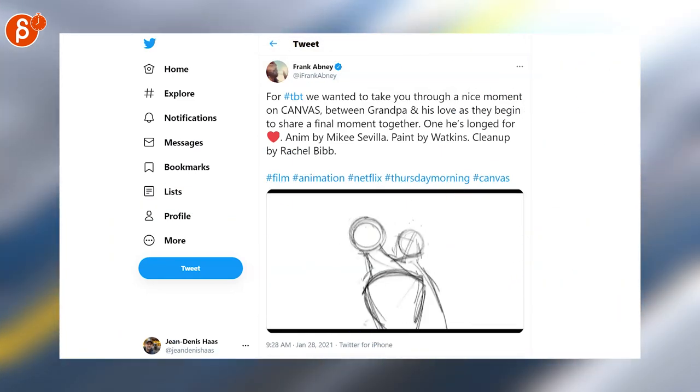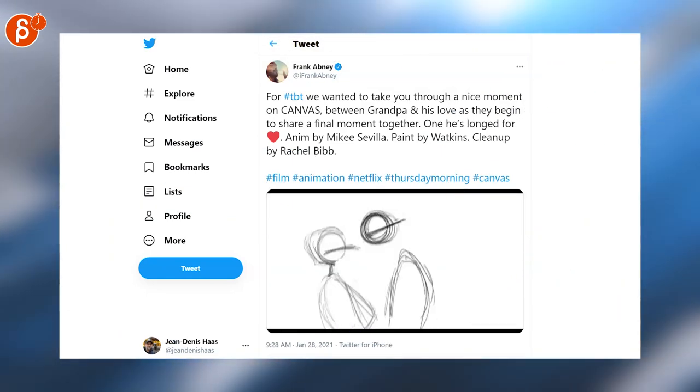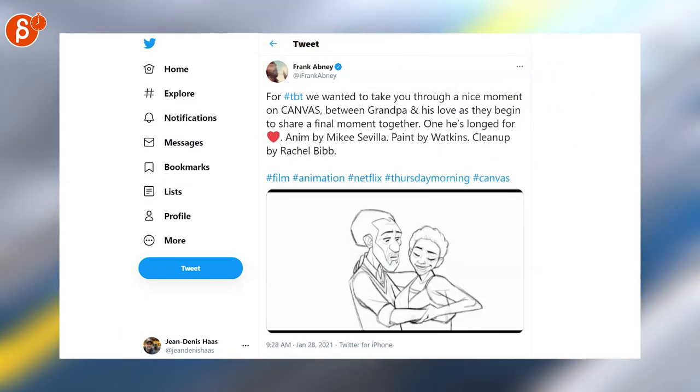Always a fan of seeing progression reels, especially when it comes to pencil tests and their cleanup. Check out this clip for Frank Gabney's canvas.